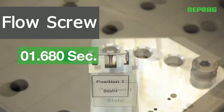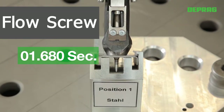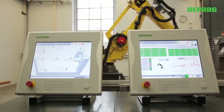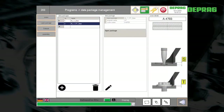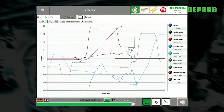The fastening system has an ergonomic, intuitively serviceable operator interface. Extensive integrated diagnostic functions form the basis for preventive maintenance and maximum uptime of the machine. Because process parameters and assembly results are recorded, complete documentation and analysis is possible.